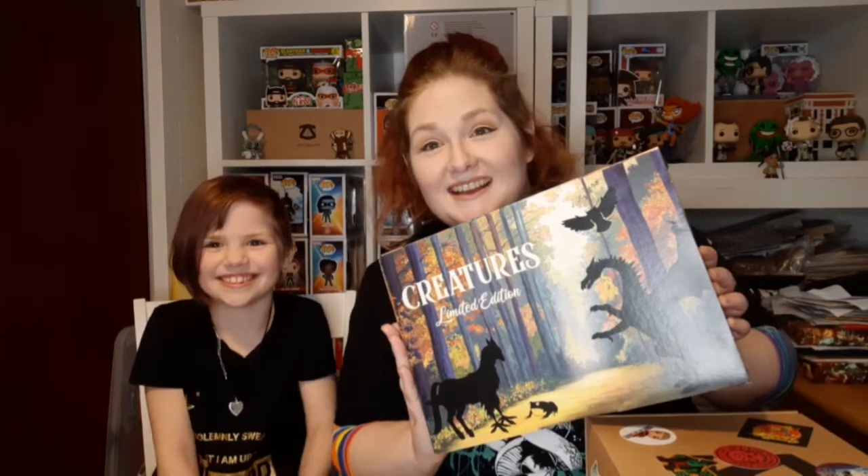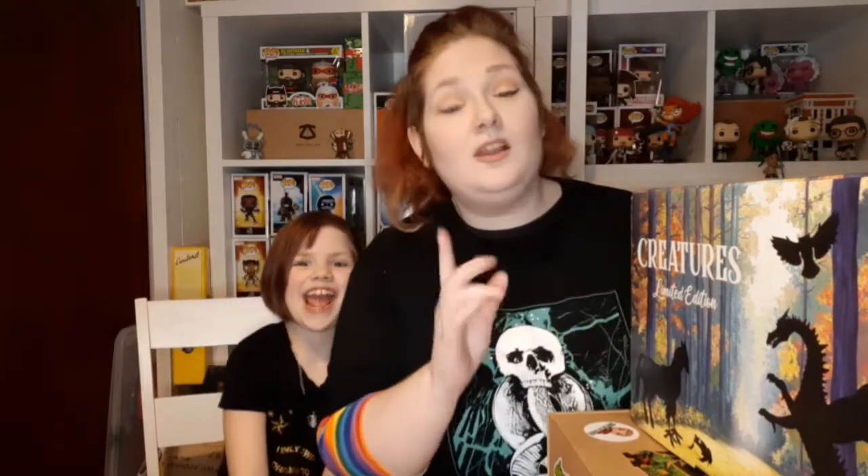We're unboxing the Geek Wizardry Mystical Creatures box. Hi guys, welcome to another Wheelie Fun Pops. My name's Amy and the voice from over there is Peter. This is my gorgeous, beautiful, wonderful daughter Lucy and she is going to assist me in unboxing this amazing wizardry box. We love all sorts of mystical stuff and we have subscribed to the Geek Gear monthly Wizardry subscription box.